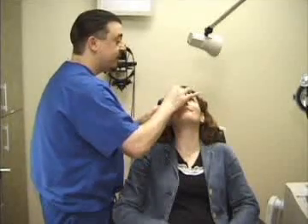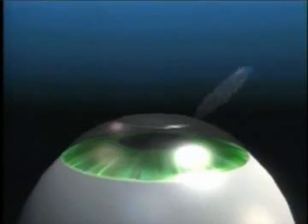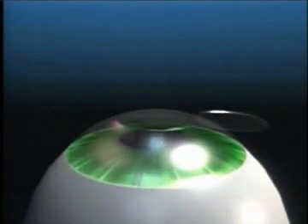Before surgery, you'll be given medication to help relieve your anxiety, and numbing anesthetic drops are placed in your eyes. With the LASIK procedure, the doctor will first create a flap. The flap is then lifted and the doctor will direct the cool ultraviolet beam onto your cornea.